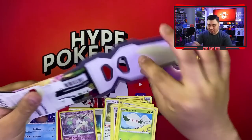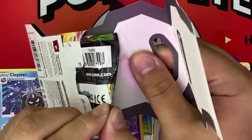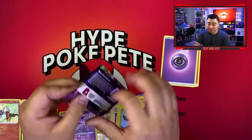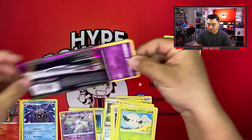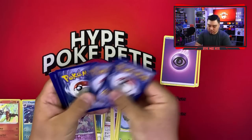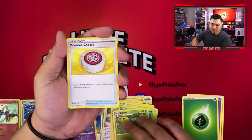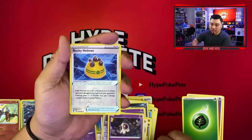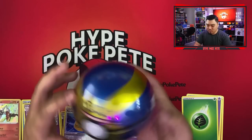Moving on to Vivid Voltage — we want the rainbow Pikachu of course. Oh the glue is stuck on the pack! There's probably a Pikachu in there and now it's in horrible condition because of that. Here's the code card — one, two, three, four from the back. We have a Grass energy, Munchlax, Sableye, Clefairy, Yanma, Meowth, Duskull, Rocky Helmet, and a Hariyama — that's a non-holo rare.